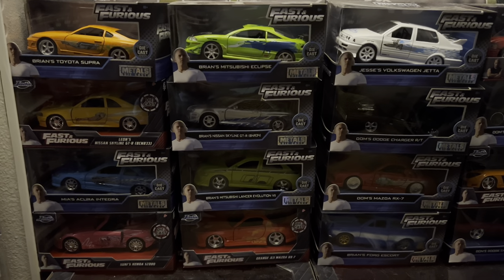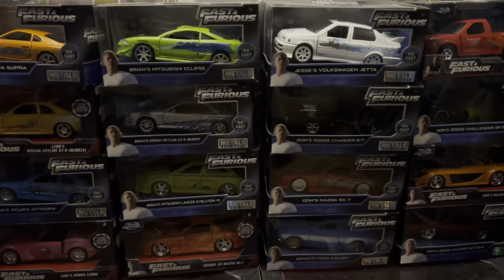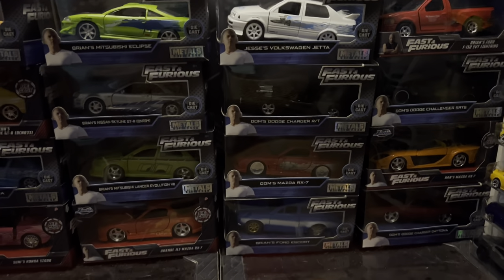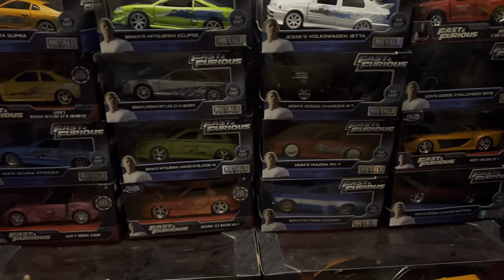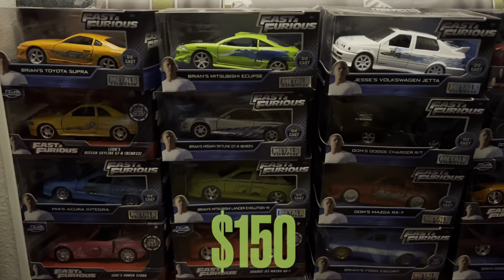I also have a whole bunch of Jada cars, which I think are 1:24 scale. I think there are four or five more not shown here - I'll try to include all the pricing and totals for those as well.